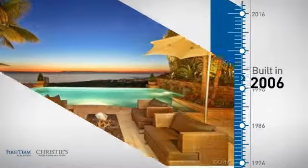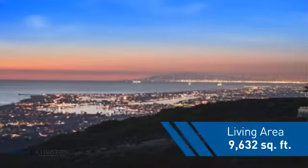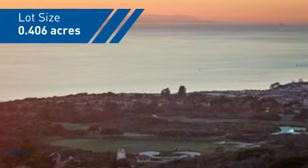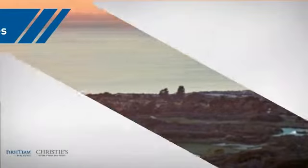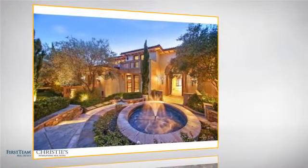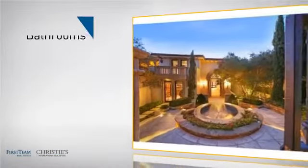This property was built in 2006 and features over 9,600 square feet of space, giving you a spacious layout to play host or kick back and relax after a long day. Inside you'll find six bedrooms so your family and guests all have a private space to come home to, as well as seven bathrooms.